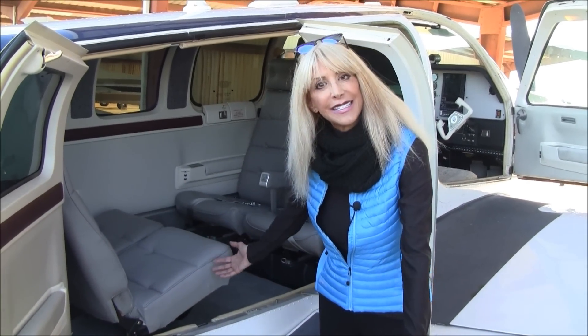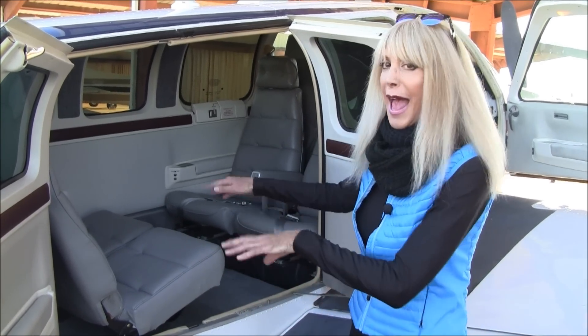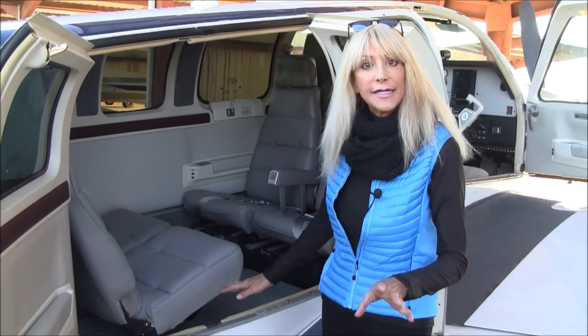How welcoming is this? I love the large cargo doors — talk about easy entry for your passengers and for loading your stuff. The useful load for this aircraft: 1,068 pounds.